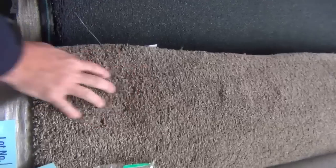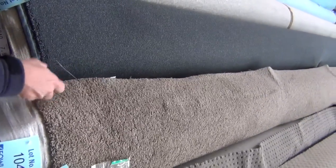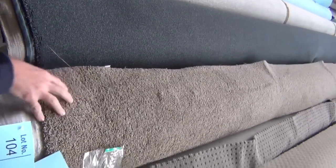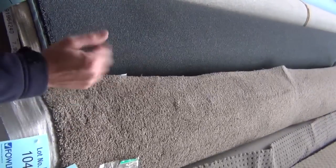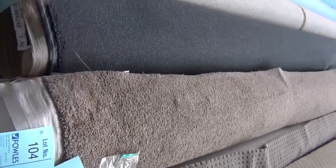Bit of a striped carpet — great for a theatre room, maybe a kids' room. Make it up into rugs. A lot of these roll ends, like this one — a nice 8.2 metre roll, really nice quality twist pile. Would normally retail well over $100 a metre, probably around $150 a metre. And we'll be clearing out — if we only get $20 a metre for that, we'll be getting rid of it. So really good value.